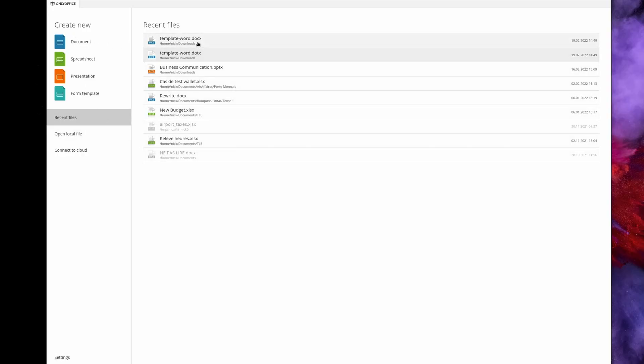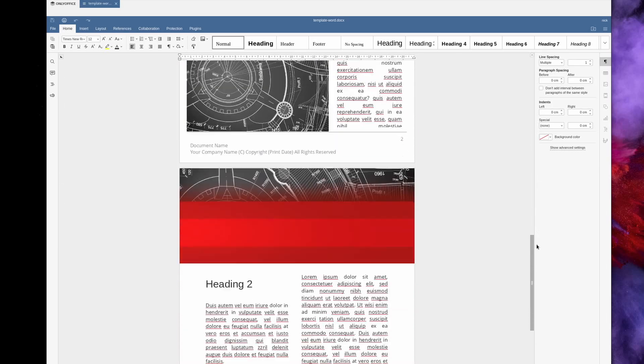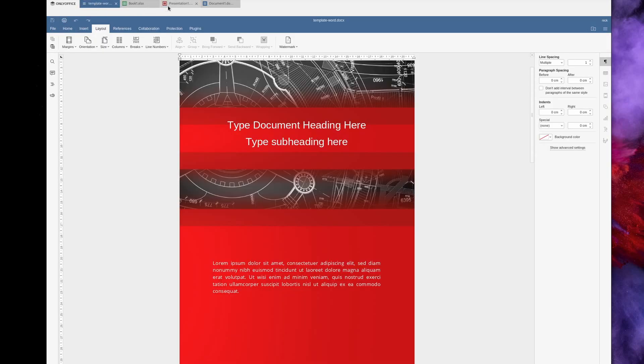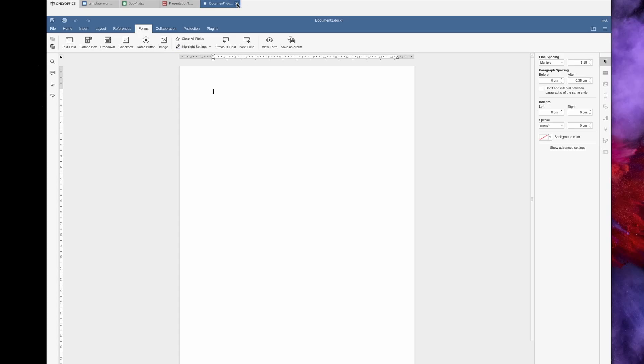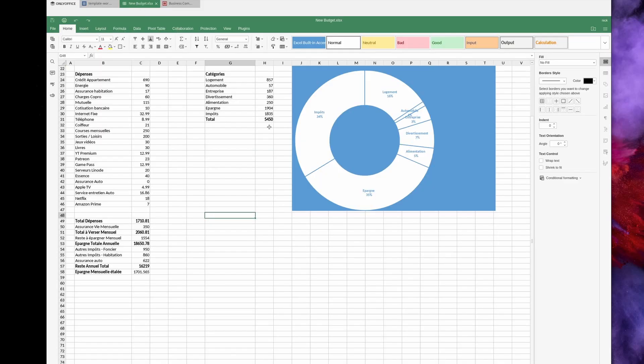There is another complete open source office suite for Linux: OnlyOffice. Full disclaimer — OnlyOffice is a sponsor for certain videos on this channel, but not this one. OnlyOffice doesn't integrate as well as LibreOffice with your Linux desktop; the desktop editor opens documents in tabs in the same window, though recently they added the option to open each document in its own window. It only offers three basic modules — word processing, spreadsheets, and presentations — and it's free to download, open source, available as deb, rpm, Flatpak, AppImage, or Snap.